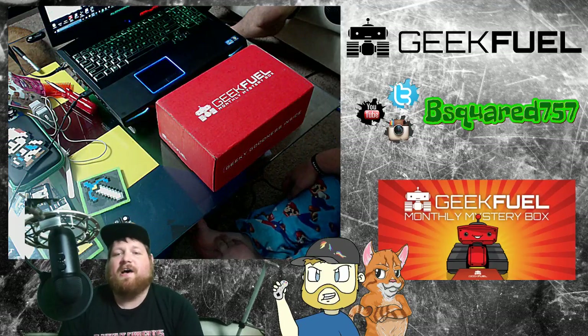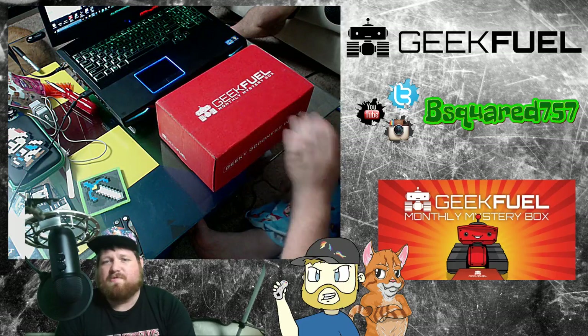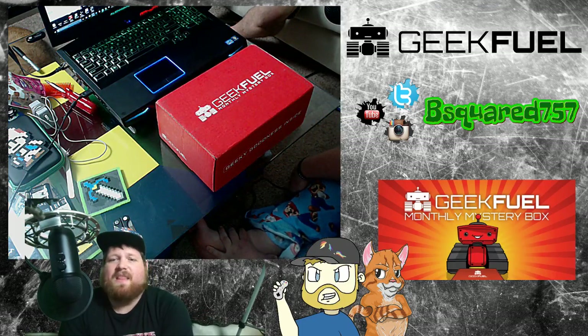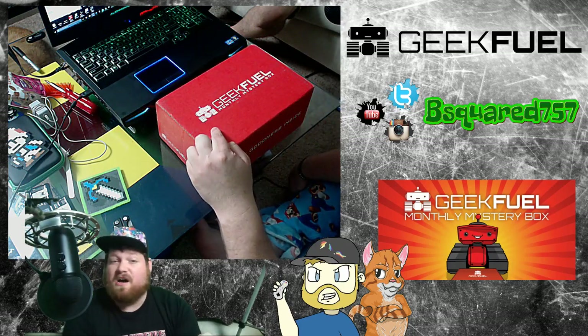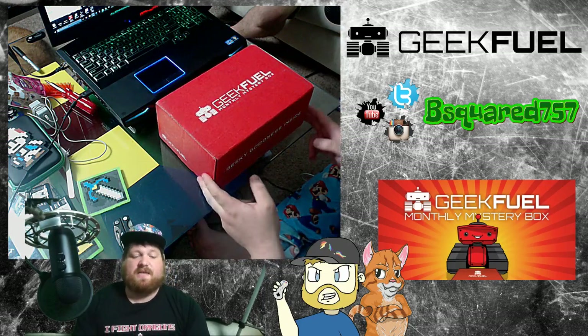Hey guys, I'm B-Squared, coming to you live. I'm going to do an unboxing today for GeekFuel. It's a subscription-based service, similar to Loot Crate. This one, so far, has been amazing every time I open it, and I'm going to suggest that you get it yourself and try it out. GeekFuel is a monthly mystery box of cool, nerdy awesomeness. So let's get it started.